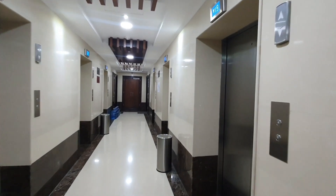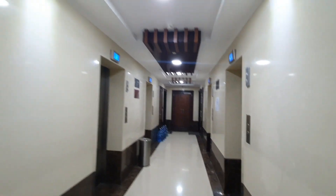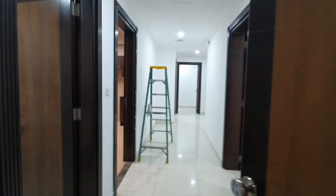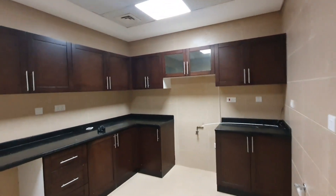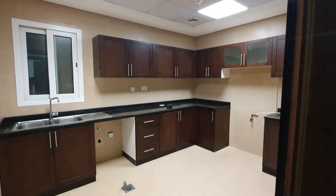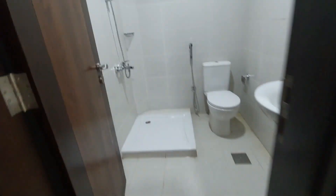This one — Al Jil Tower, 6th floor. Now I will show you: 2 bedroom, guest washroom, very big kitchen, maid room.